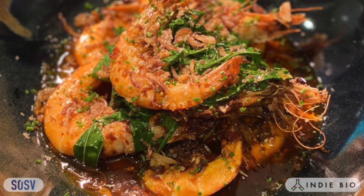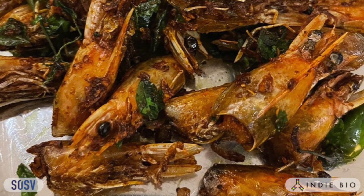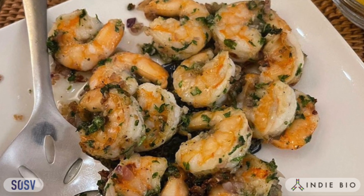We've had six commercial harvests just from our small proof of concept facility you can see behind me here, and the feedback from customers is overwhelmingly positive. At Vertical Oceans, we produce the world's best tasting, most sustainable shrimp.